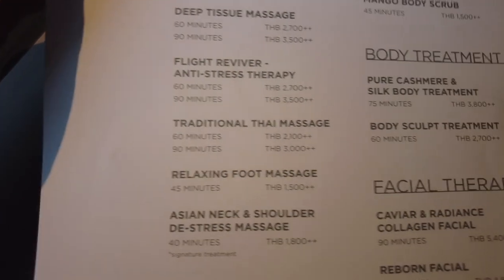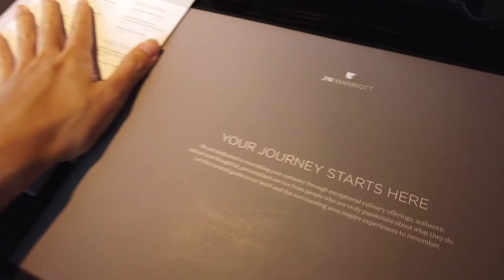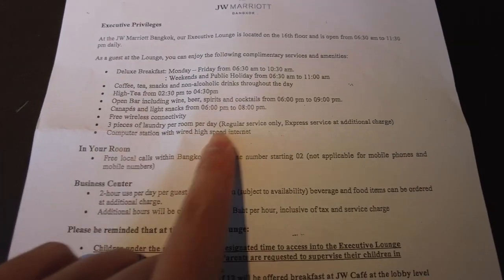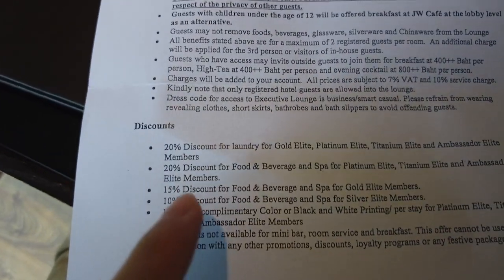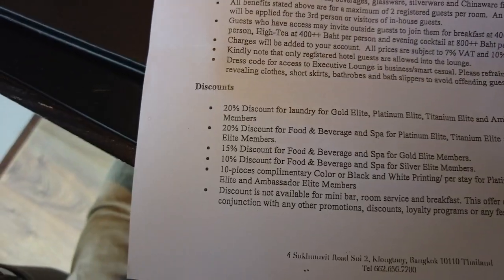There's also a spa — check out the spa prices, definitely a lot more expensive compared to spas and massage stores outside. Just walking through my platinum executive privileges: access to the lounge with food included, three pieces of laundry per day, free local calls in Bangkok, and 20% off discounts for food and beverage if you're Platinum Elite, Titanium Elite, or Ambassador Elite.